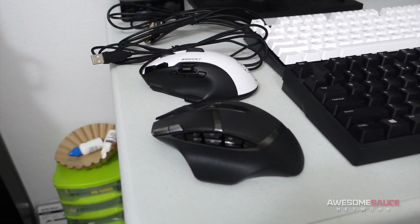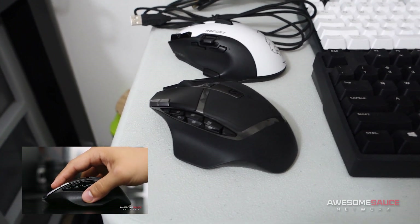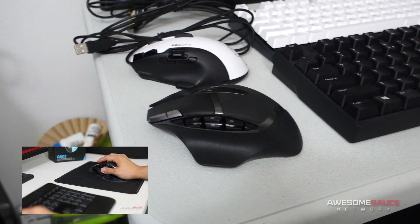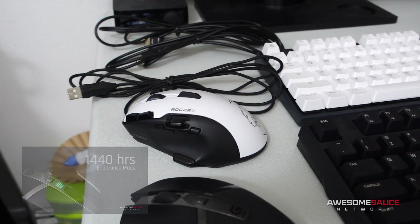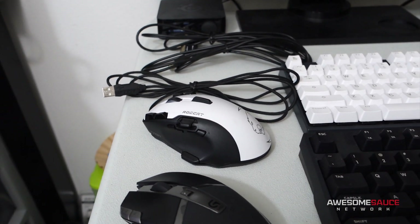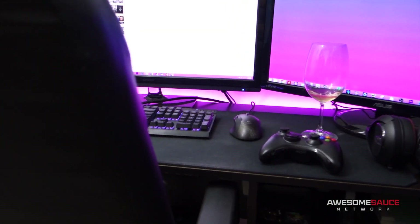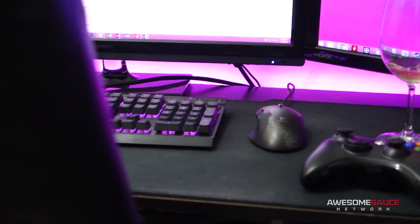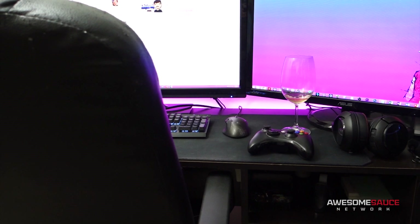Moving on to peripherals, starting with the mice. We've got my wireless G602 — this is pretty much my laptop mouse of choice. I did a brief mini review on this in one of my peripheral roundup videos recently; excellent mouse. I'm also going to be using the Roccat Kone — also a great go-to, super comfortable. My editor might be using this one. I'm also going to be bringing my G500, and I'll probably let Joe decide which one he thinks is more comfortable.